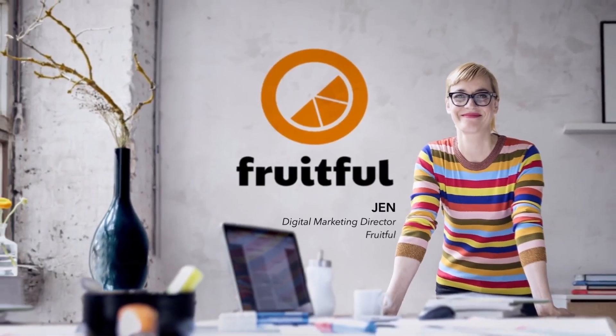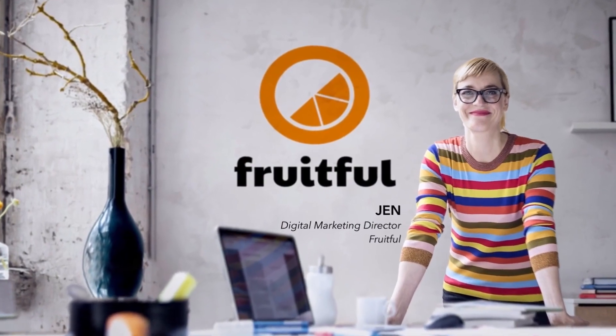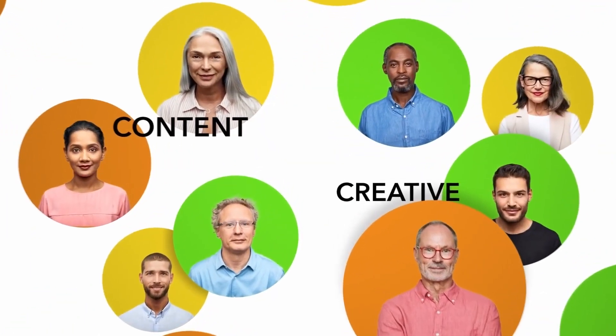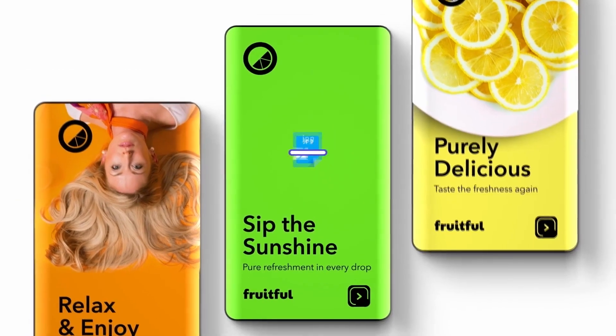Hi, I'm Jen, a Digital Marketing Director for Fruitful, a leading global beverage company. One of the parts of my role here is to ensure the content and creative teams have everything they need to create, manage and publish marketing assets to support our campaigns all over the world.